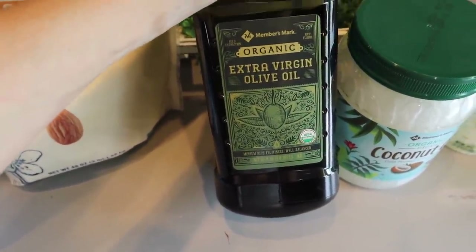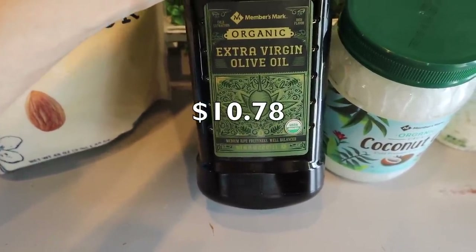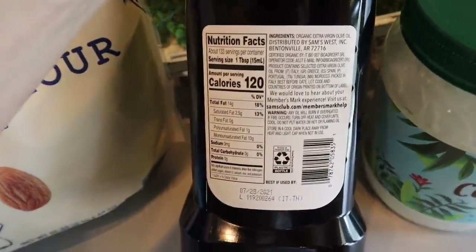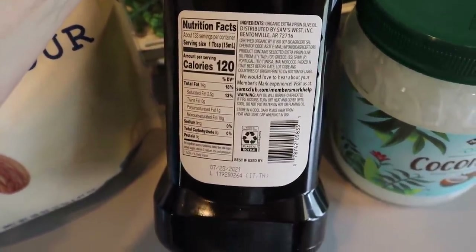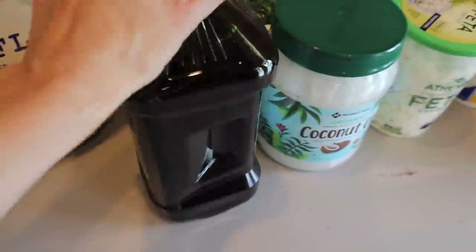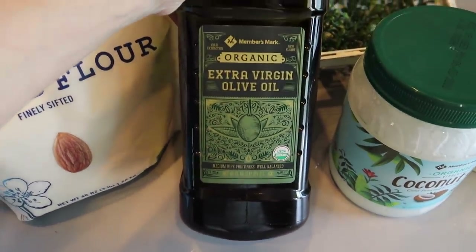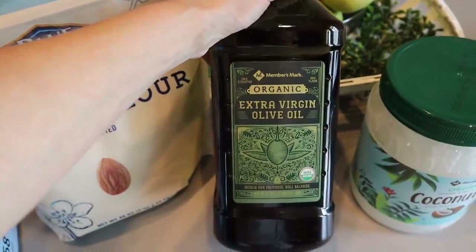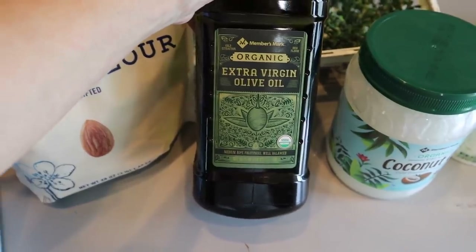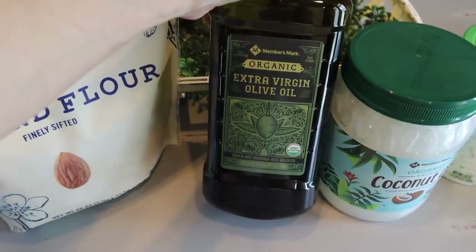I used to haul the glass bottle olive oil but I can't find it on their site anymore, so this was the best option — the Members Mark organic extra virgin olive oil. It's just extra virgin olive oil, comes from Italy, and it's 68 full ounces. I've been using this like crazy to make my Mediterranean Greek dressing for salads and tons of other recipes, flying through it more than avocado oil, so I had to pick up another one.